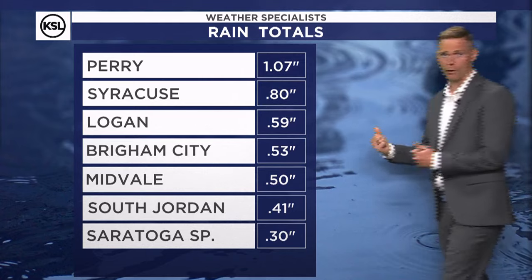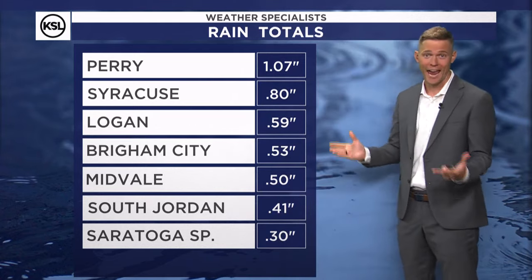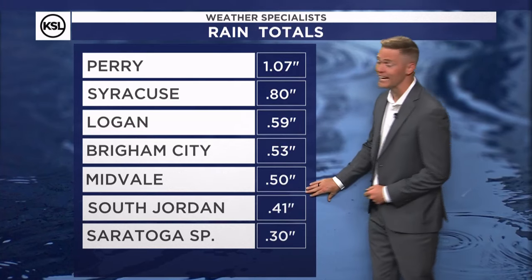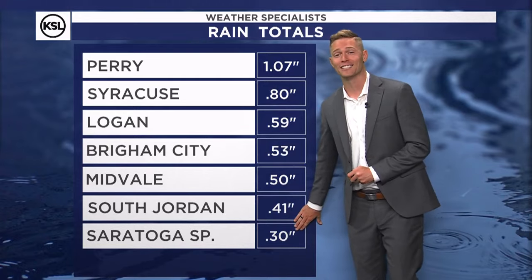Syracuse up there up north, eight tenths. Over a half inch now for Logan and most of Cache Valley. About a half inch for Brigham City and Midvale — the same. Four tenths for South Jordan and Saratoga Springs, three tenths.